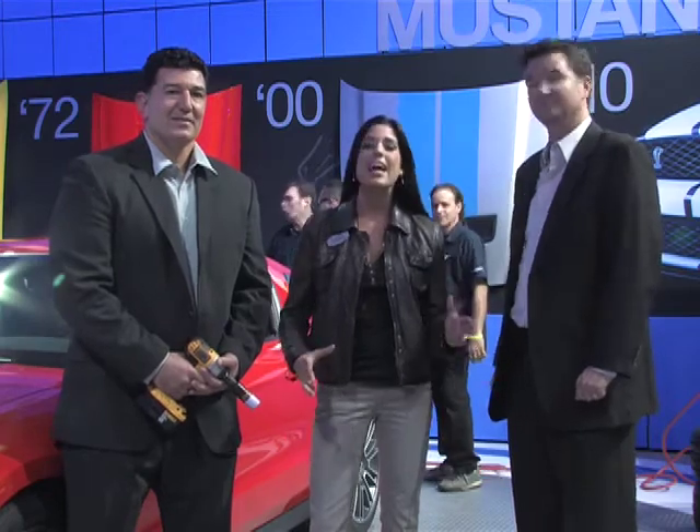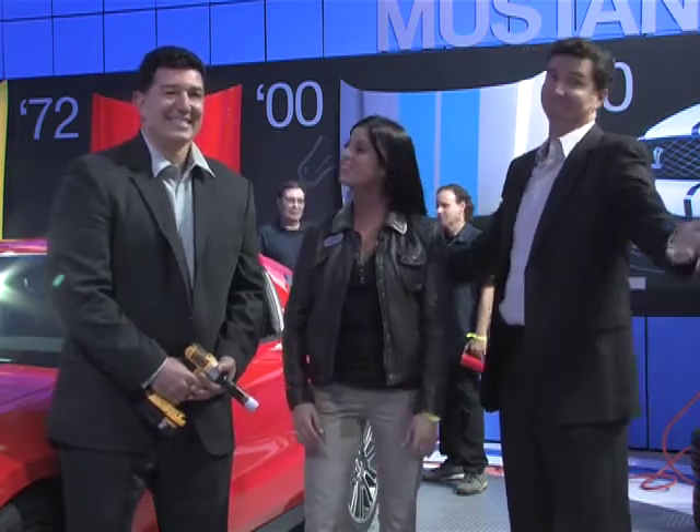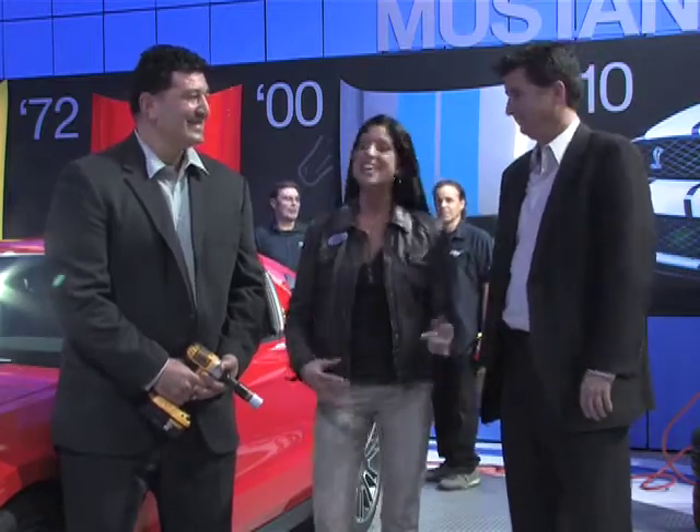Welcome over here to the Ford display. We're hanging out in Mustang Alley with Ron and James, and they're about to put this 2010 Mustang customized to the T. If they can handle it, we're going to test them out and see how this works out. You guys ready? We're ready. Very ready. All right, let's try it.